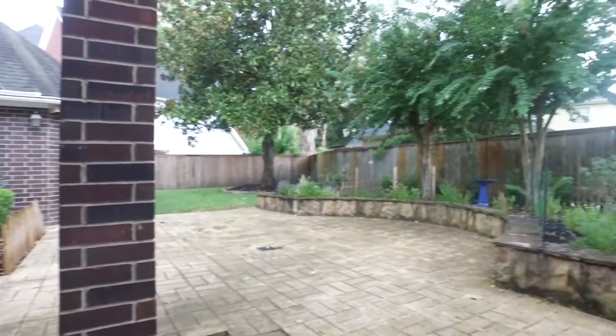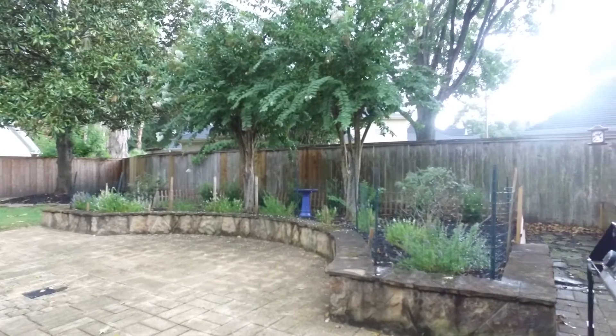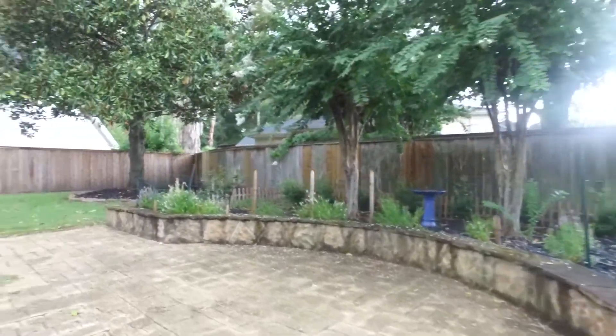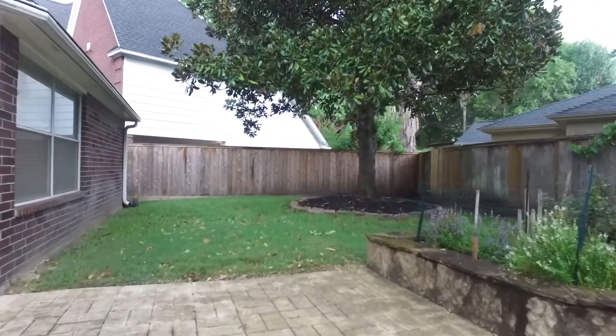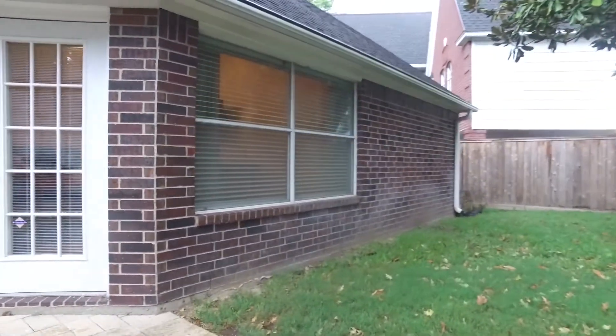The backyard of this home is spacious with a large patio area — nice and private. This home in Houston is move-in ready. Wouldn't you love to make it yours? Contact the listing agent right away.